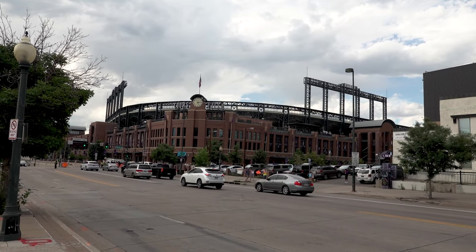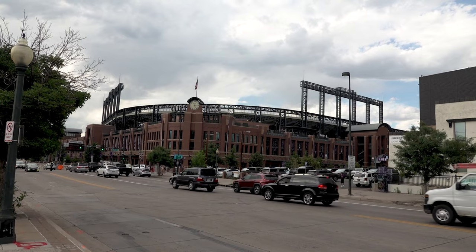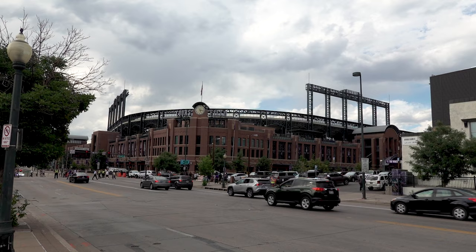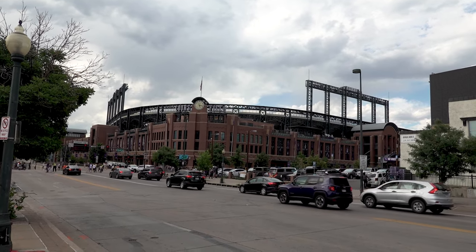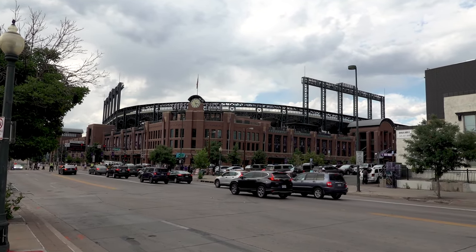I wanted to do a quick stop here at Coors Field, home of the Colorado Rockies. Funny enough, I think I made it during game day — no wonder I saw a lot of people with LA gear on them. I bring you here just to acknowledge how close this place is to downtown. The baseball stadium is not alone in this — the basketball stadium as well as the football stadium are also very close by. This is not something you see often, with stadiums being far away from the city which they represent.